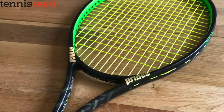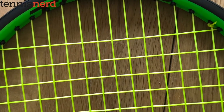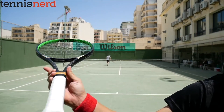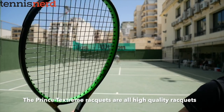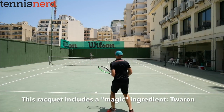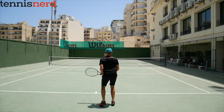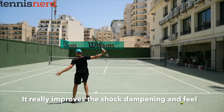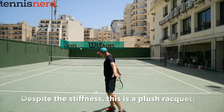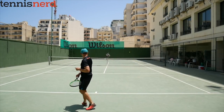Prince Textreme Tour 100 310g: Prince is one of the most steady brands when it comes to control-oriented frames. Their Phantom and Textreme lines are both great examples of thinner beams and plusher string beds that can still work in today's fast-paced game. My favorite Prince frame of 2019 was the Textreme Tour 100 310g. It wasn't a racket with specs I'd normally go for — 100 square inch head and 16x18 string pattern — but the Toron material in the layup created a connected and comfortable feel, and the open string pattern managed to create a penetrating slice. A very well-balanced frame for a wide target group.